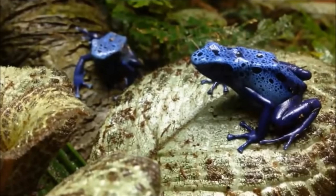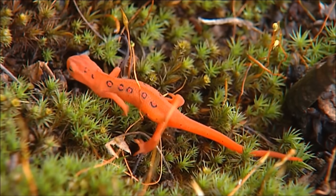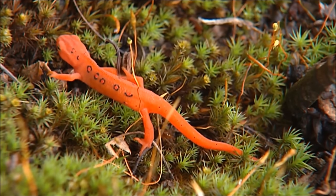Amphibian is the name for a large group of animals, mostly made of frogs, toads, salamanders, and newts, that can be found on every continent except for Antarctica.